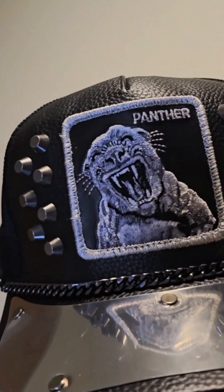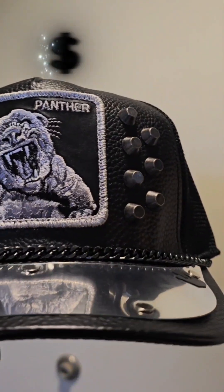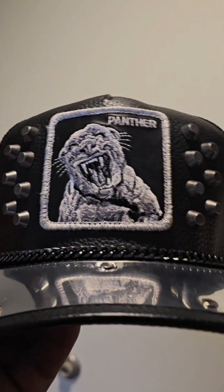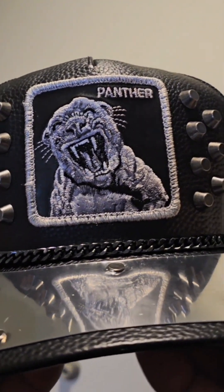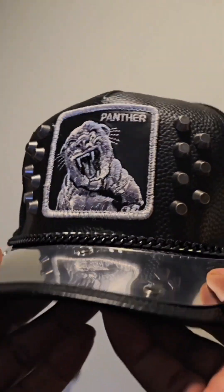It's definitely different from a lot of other caps. This particular hat retails for about $75. I'll leave a link for it in the description box. There are three other trucker hats similar to this one, but with a different animal logo on the front.